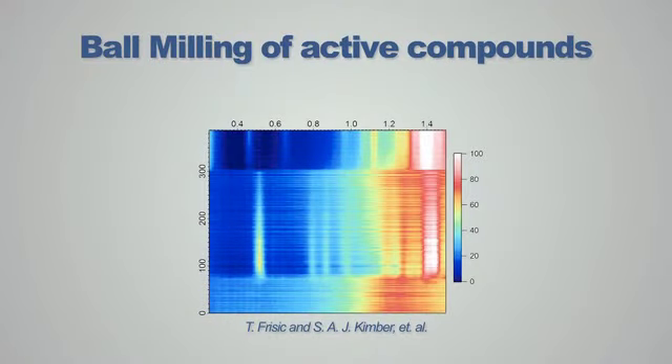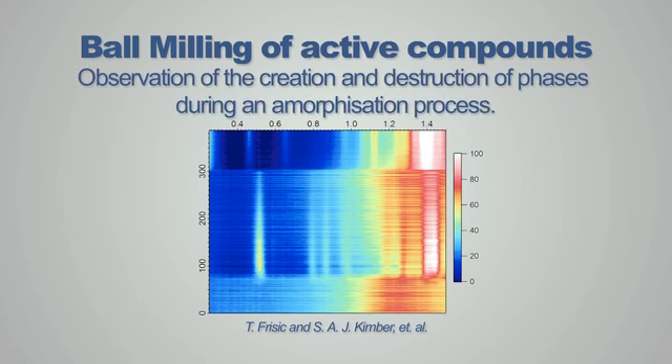One of the most important processes for the pharmaceutical industry is the ball milling of active compounds. At the SRF we can place a ball mill directly onto one of our hard energy diffraction beamlines. With this we can study in the ball mill active compounds being amorphised in real time. We can follow the amorphisation of a phase and the appearance of product phases. This is not possible ex situ because by taking samples out of the ball mill, sample amorphisation can change.